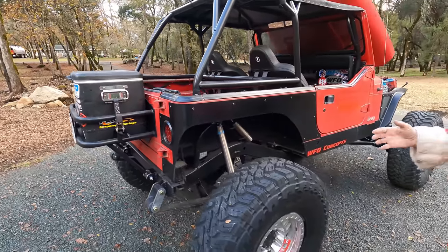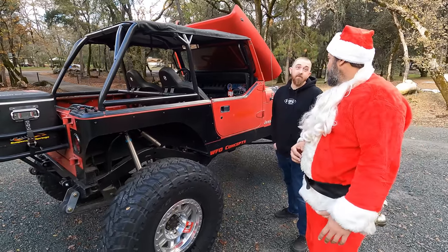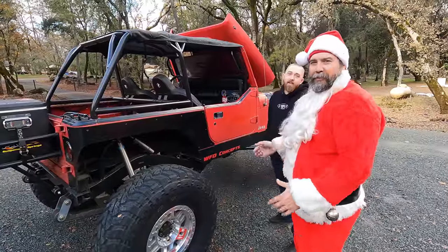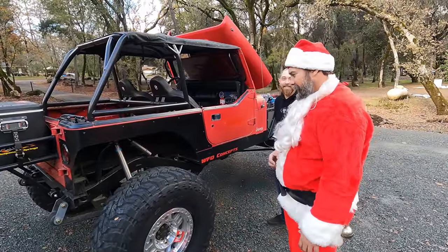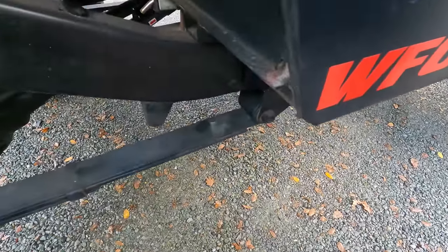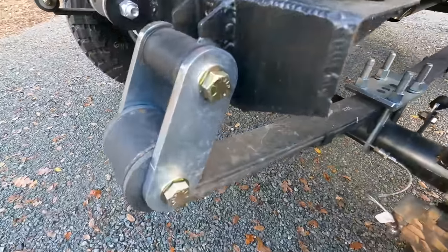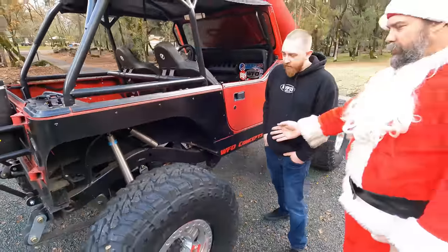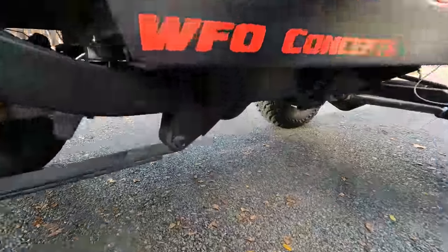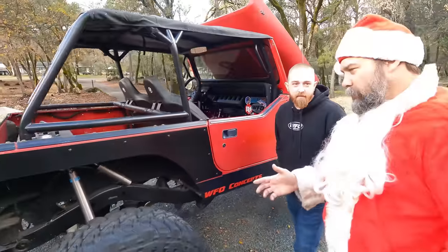The wheelbase is 110 inches - which is one inch longer than Andrew's 4Runner. On the rear, it's running XJ Cherokee springs as a bastard pack. They were a little too flimsy when first installed. They bolt right into the factory YJ front hanger on the frame. Using an XJ spring moved the wheelbase way back - six or seven inches.